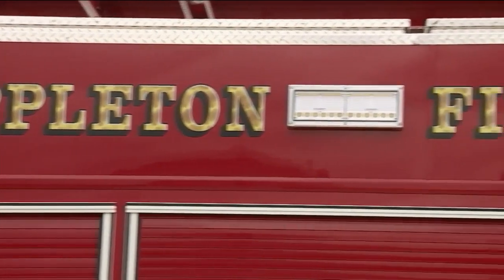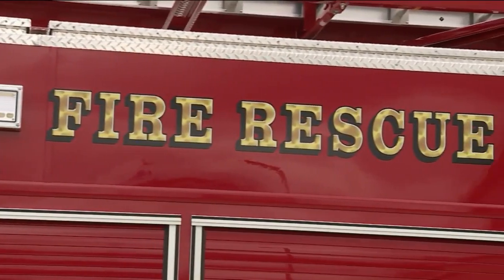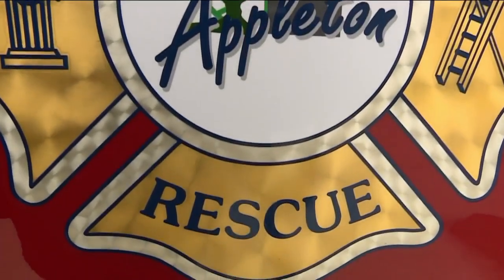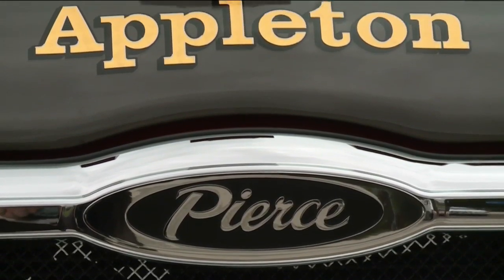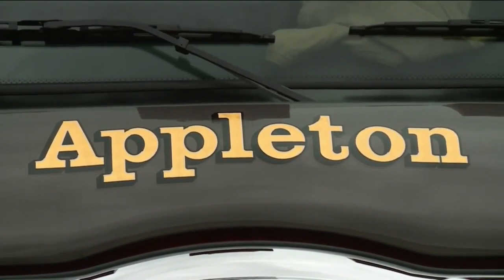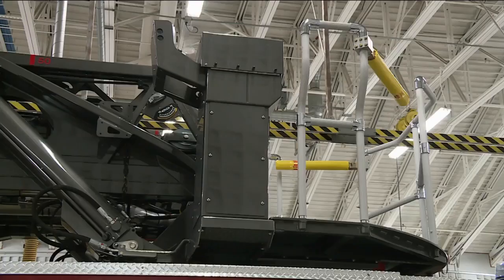That's what's happening with the Appleton Fire Department. As calls increase, the apparatus become busier. It's really been challenging to keep up with the call volume, but it is something they're prepared for. To do that, the department has taken on a multi-year effort to replace its fleet. The most recent additions are a Pierce engine and aerial truck.